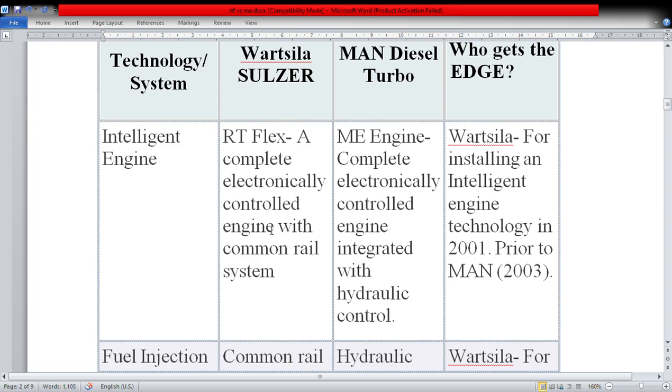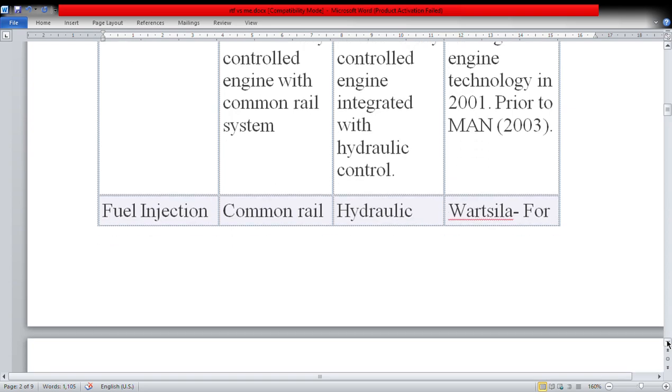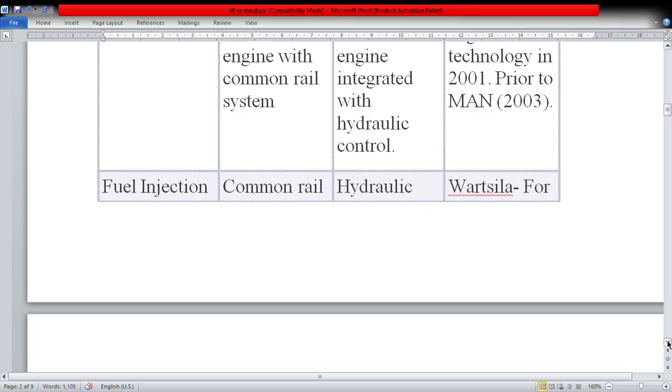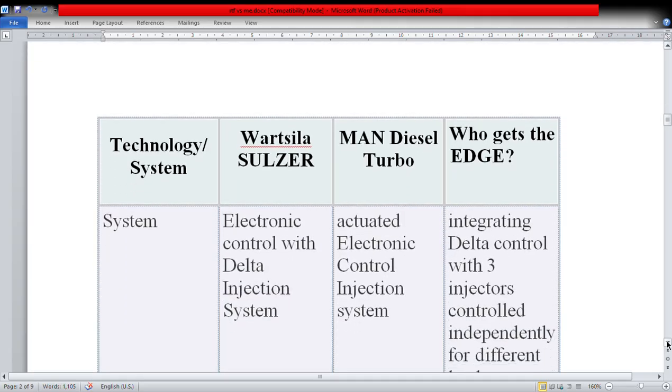The MAN Diesel Turbo engine is a complete electronically controlled engine integrated with hydraulic control. Wärtsilä is credited with installing intelligent engine technology in 2001, prior to MAN which introduced it in 2003. So Wärtsilä has an upper hand in that regard — they installed it first; MAN came up with the intelligent engine concept in 2003. When we speak about fuel injection, RT-Flex uses common rail while MAN uses hydraulic — here also Wärtsilä has an upper edge, because common rail injection is very effective.